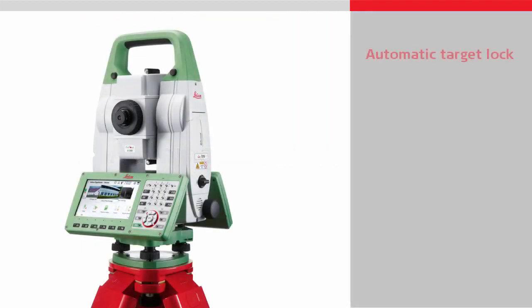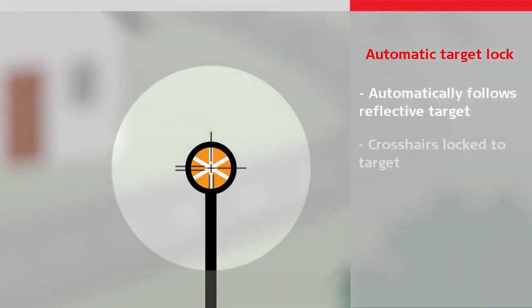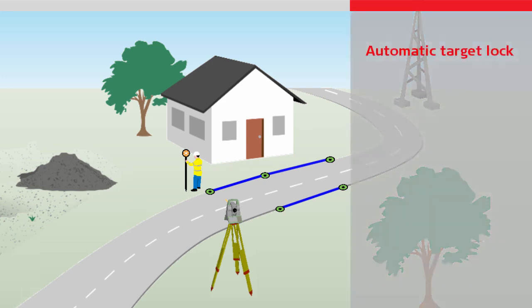Automatic target lock means the instrument can automatically follow the target when it moves. This is known as being locked, as the crosshairs are locked to the target. Combined with continuous distance measurement, the position of the target can be continuously tracked, which allows rapid measurements to be made without the need to keep manually aiming at the target. Automatic target lock means the instrument can be operated remotely — there is no need for a second person to operate the instrument, meaning there are no delays with finding the target, aiming, measuring, and communicating.